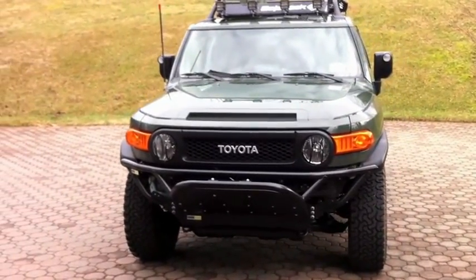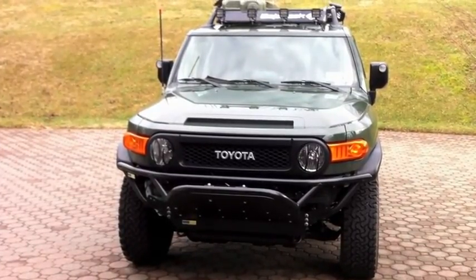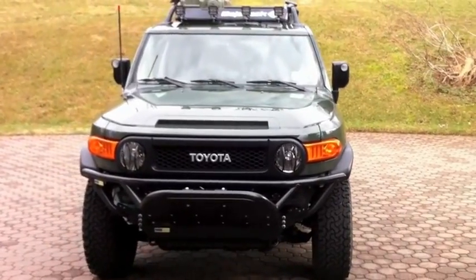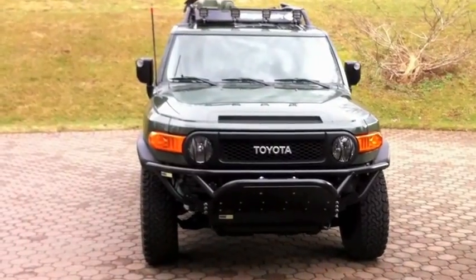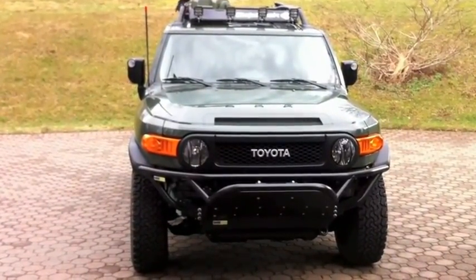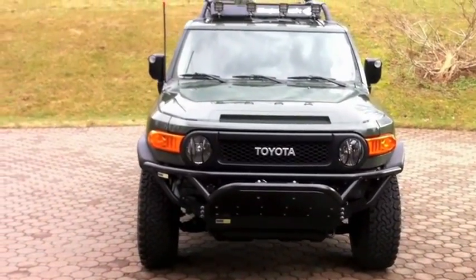It's a better bug out vehicle for me because it's good on-road and off-road, and I can fit more camping gear inside. I recently got to take it off-road at an off-road park about three hours from me, and it really held its own — I was very amazed at how capable this vehicle is. Stay tuned for a video of that.